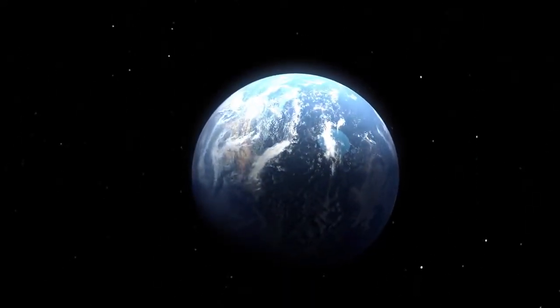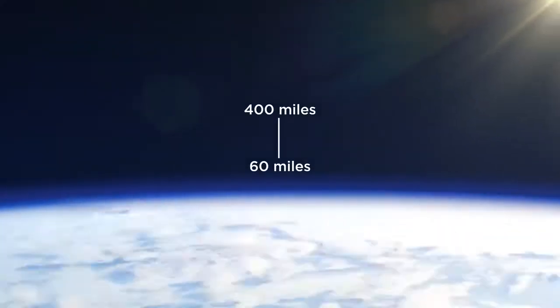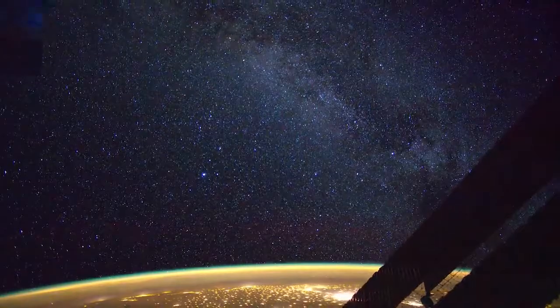But this region isn't easy to study. The ionosphere spans roughly 60 to 400 miles from Earth's surface, which is too high for aircraft and scientific balloons, and the lower regions are too low to easily study with satellites.